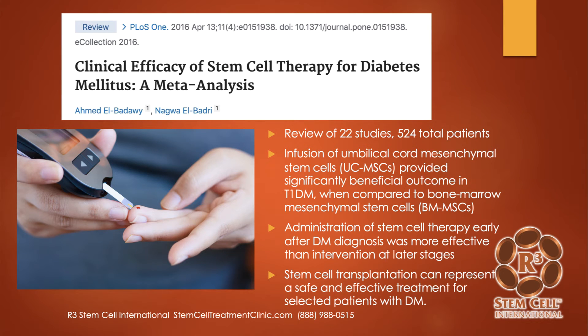Here is a 2016 meta-analysis on the clinical efficacy of stem cell therapy for diabetes. A meta-analysis accumulates a bunch of studies — in this case, 22 studies involving 520-some total patients. Infusion of umbilical cord stem cells provided significantly beneficial outcomes in type 1 diabetes compared to the bone marrow version. They noted that if stem cells were administered early after diagnosis, it was more effective than in later stages, and that stem cell transplantation can represent a safe and effective treatment for selected patients with diabetes.